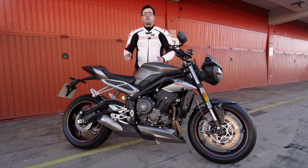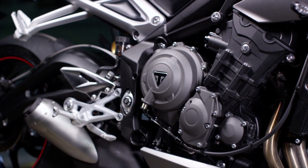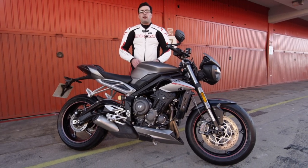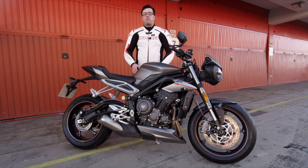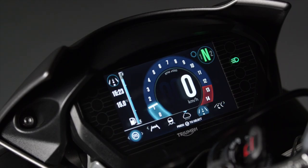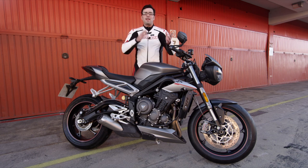One of my favorite aspects of this bike is its triple cylinder engine. This year we saw an increase to 765cc's, and with that, a whole host of electronics. In the RS model specifically, you have five different rider modes, which includes rain, sport, road, track, and of course a customizable mode, which the user can input their own traction control settings and ABS settings.